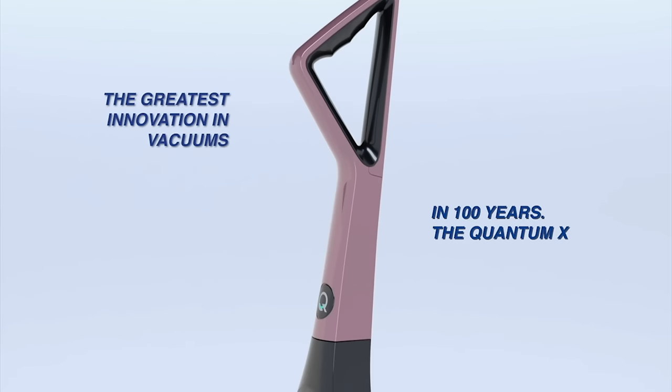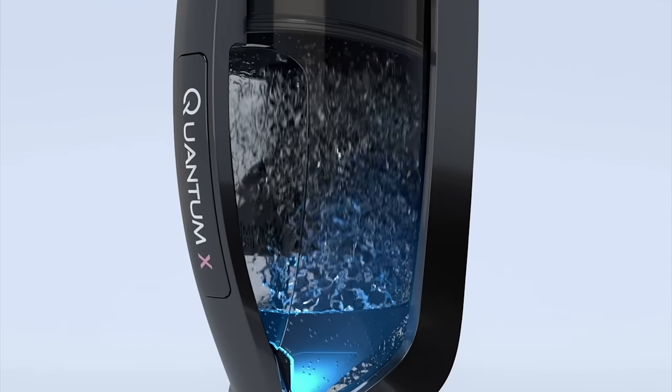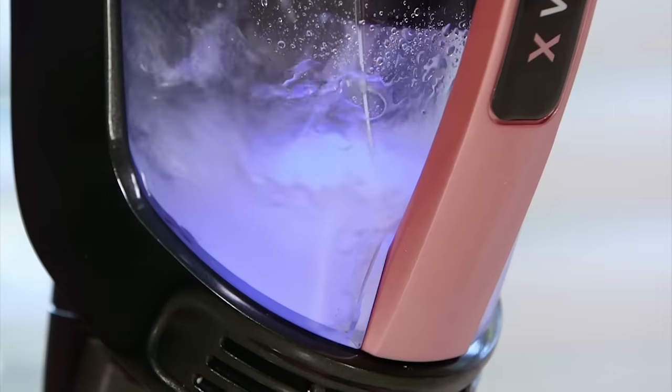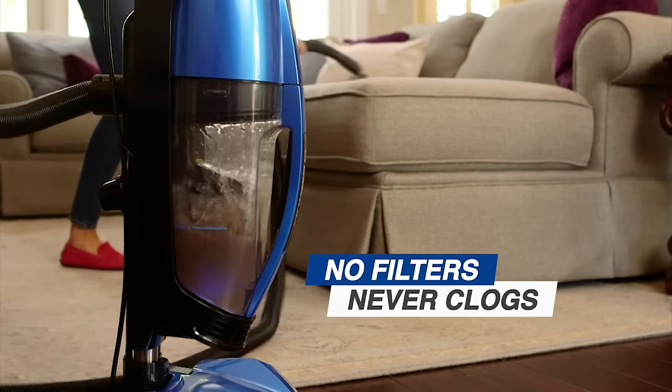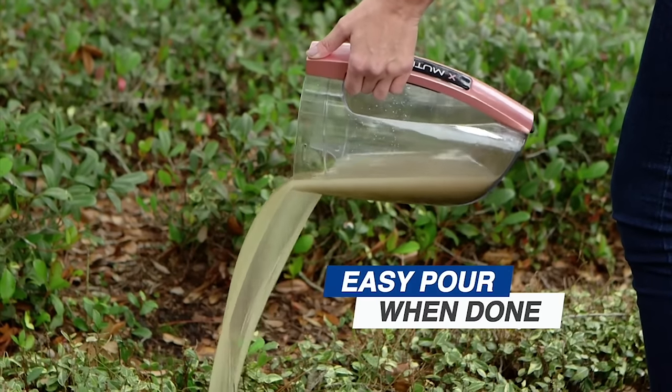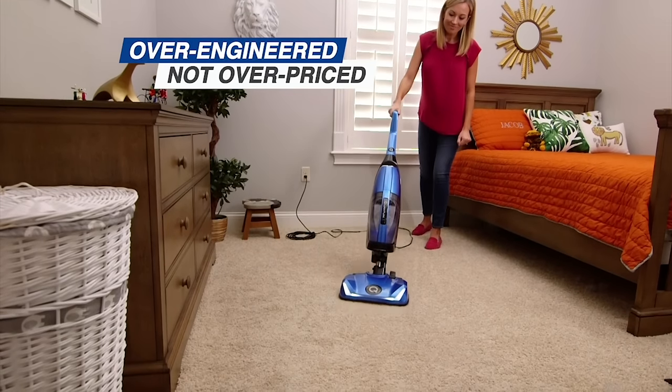Introducing the greatest innovation in vacuums in 100 years — the Quantum X. The world's most amazing upright vacuum, because Quantum X uses water to capture dirt, debris, and germs, so it never clogs. And when you're finished, you just dump the germs and bacteria out of your house. It's like having a brand new vacuum every time you use it.